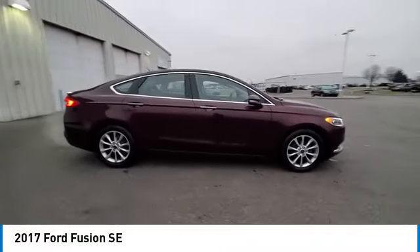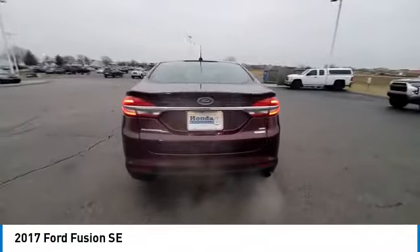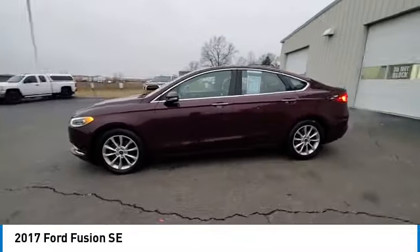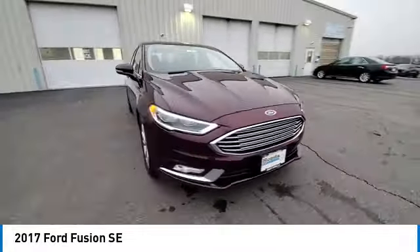Electronic stability control, brake assist, traction control, remote keyless entry, four-wheel disc brakes, speed control, rear window defroster, Sirius XM Radio, security system, low tire pressure warning.